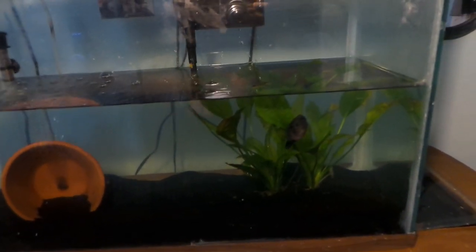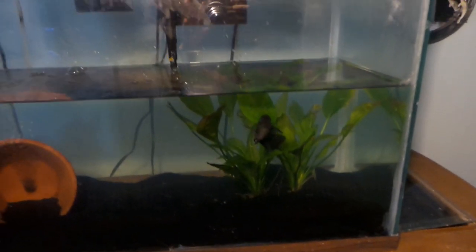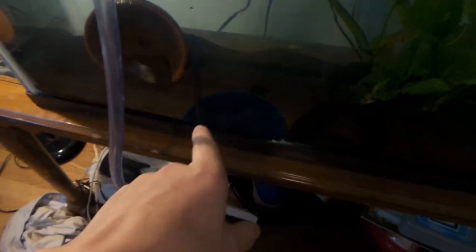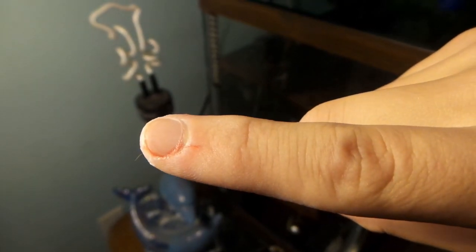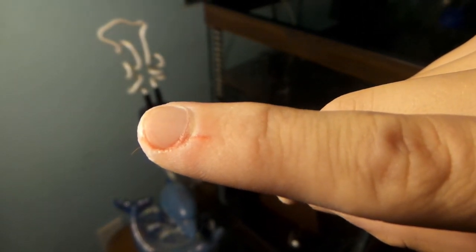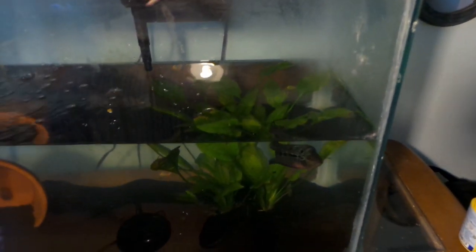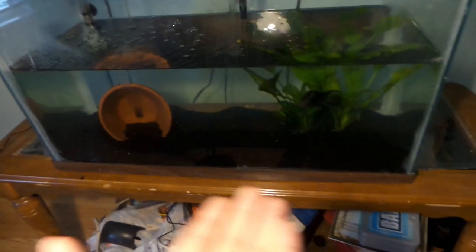This guy went absolutely berserk during the water change — he was attacking the vacuum. When I put my finger in, he literally drew blood on me. It's not a big cut, just a little slice, but when he grabs on he jerks like he's trying to tear skin off. He was not having me mess up his craters. He'll make them back once we get his tank filled back up on his new table.